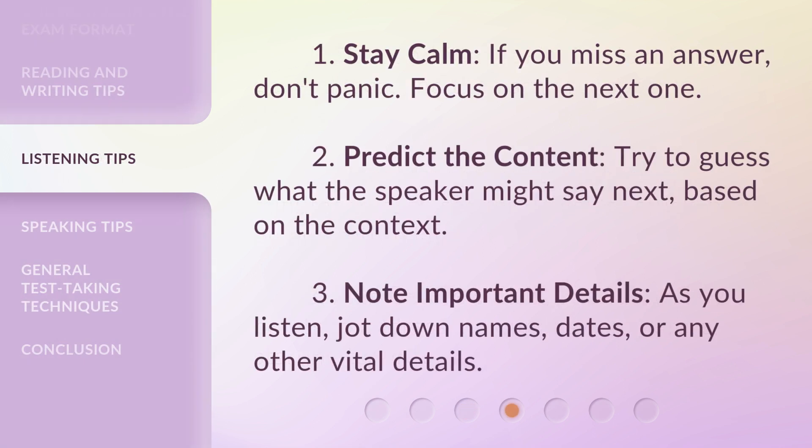Listening tips: 1. Stay calm — if you miss an answer, don't panic; focus on the next one. 2. Predict the content — try to guess what the speaker might say next based on the context. 3. Note important details — as you listen, jot down names, dates, or any other vital details.